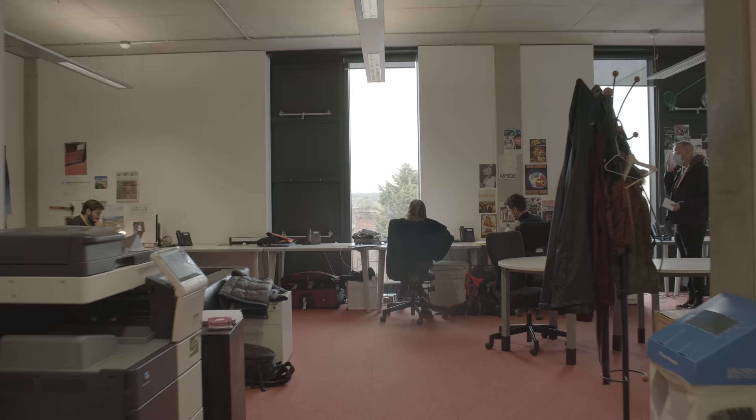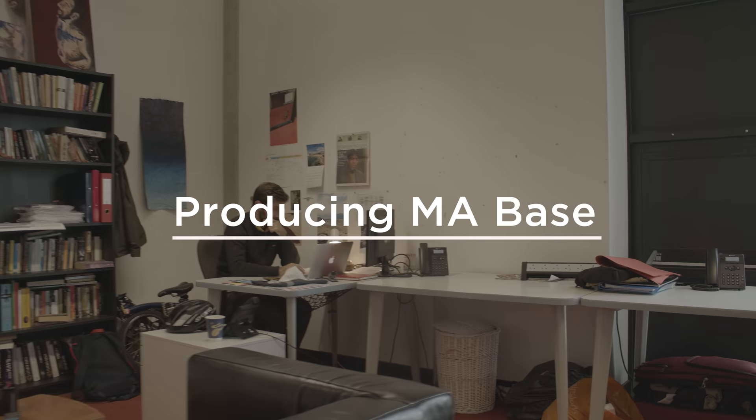Just through here is our producing base, which is a space for our MA producing students. All NFTS students have dedicated workspaces, and our post-production students have dedicated suites to work in. Let's go and meet a producing student. This is Ju, a second year producing student. So Ju, what's your favourite thing about the producing base?